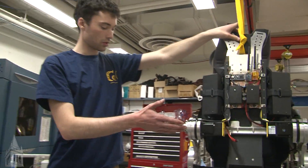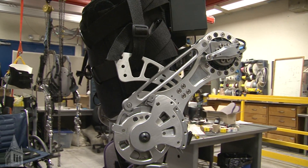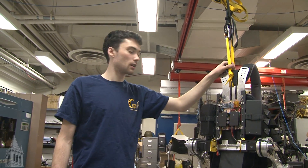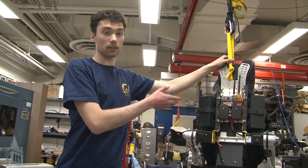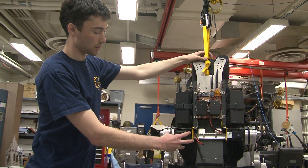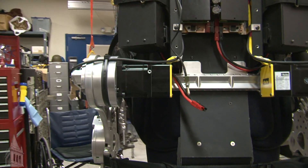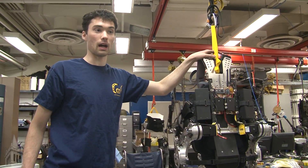We have motors that go through a power transmission which executes leg motions. When Austin wants to walk, he asks the system to take a step, or to stand up or sit down, through some sort of user interface. That sends a command to the computer, and the computer executes a motion. There are feedback mechanisms within this power transfer system that tell the computer where the leg is relative to the body.